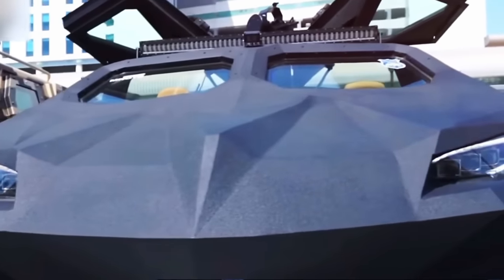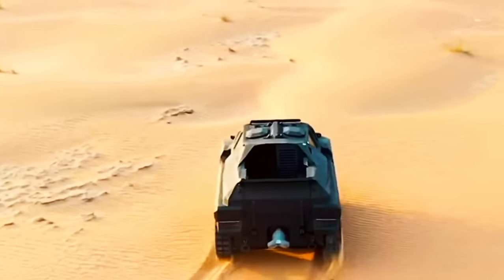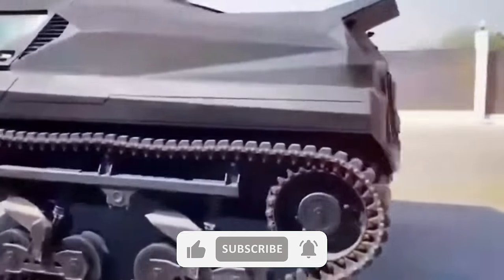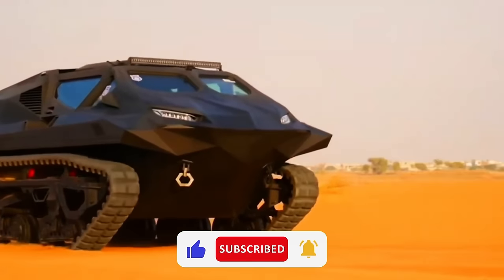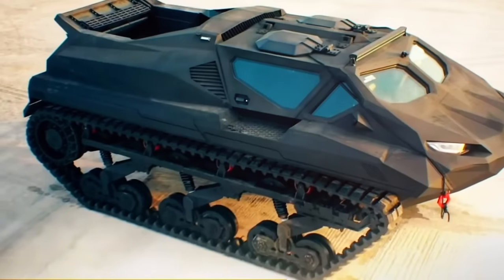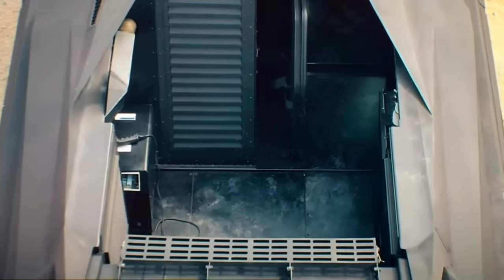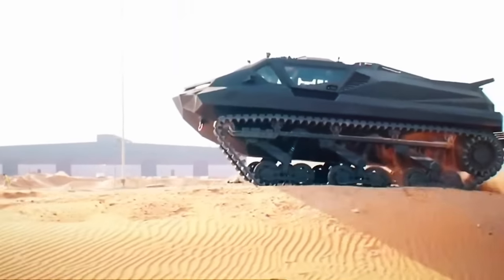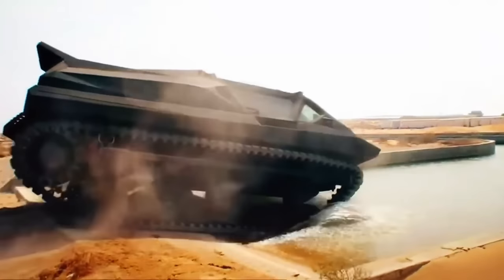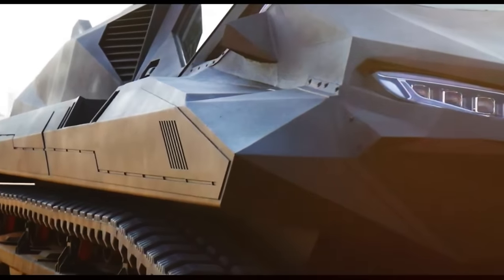The Storm is perfect for surviving the apocalypse because it excels in every aspect. It's versatile and can travel anywhere, switching between steel and rubber tracks, and can even swim in amphibious mode. Its powerful 2,500 horsepower hybrid engine enables speeds of up to 140 kilometers per hour on land and 30 kilometers per hour on water, offering shelter even in the most remote and inaccessible locations.